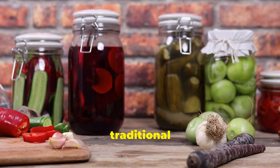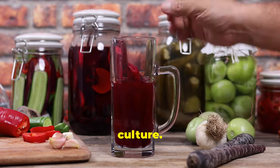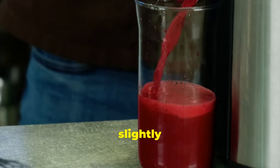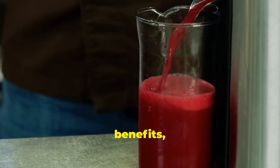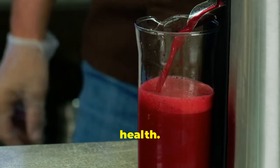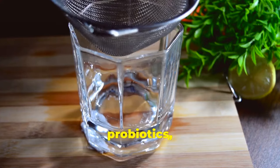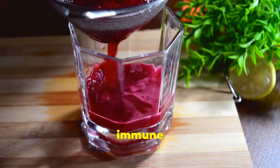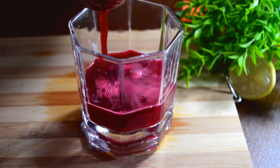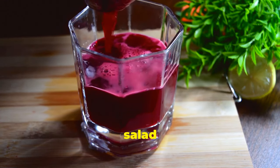Beet kvass is a traditional fermented beverage made from beets, water and a starter culture. It has a tart, slightly sweet and earthy flavour and is believed to have various health benefits, including promoting gut health. This vibrant tonic is rich in probiotics, which can aid digestion and support a healthy immune system. Enjoy it as a refreshing drink or use it as a base for soups and salad dressings.